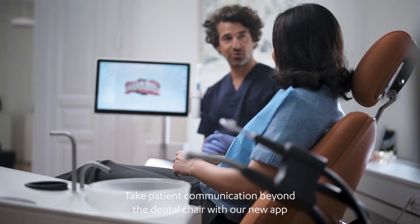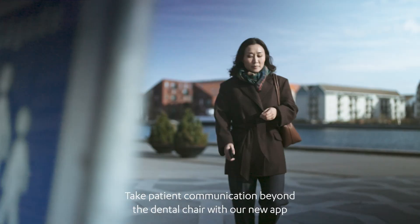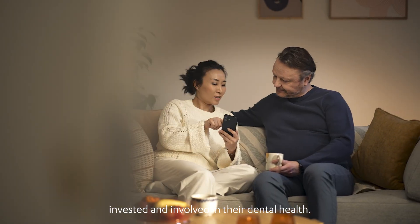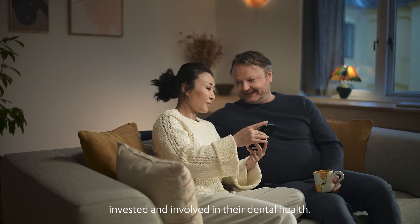Take patient communication beyond the dental chair with our new app, offering tailored on-demand guidance to get patients invested and involved in their dental health.